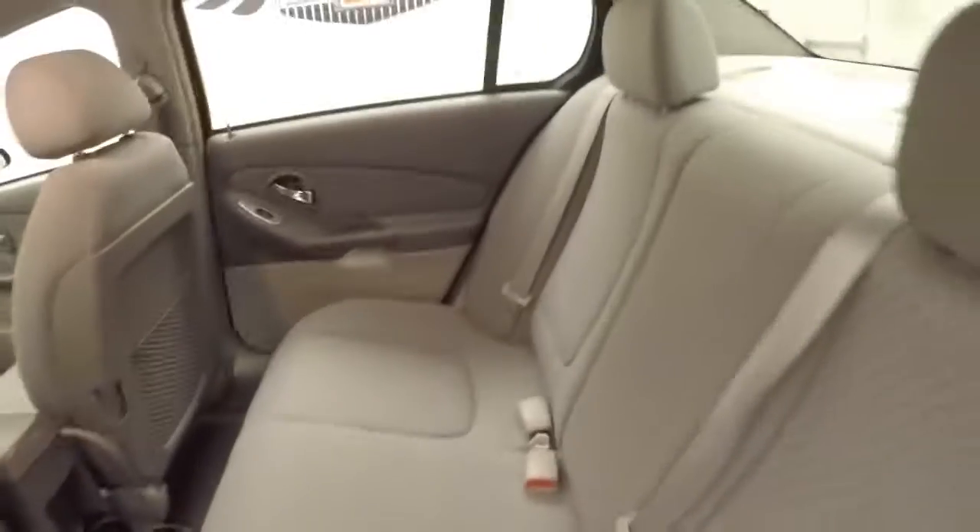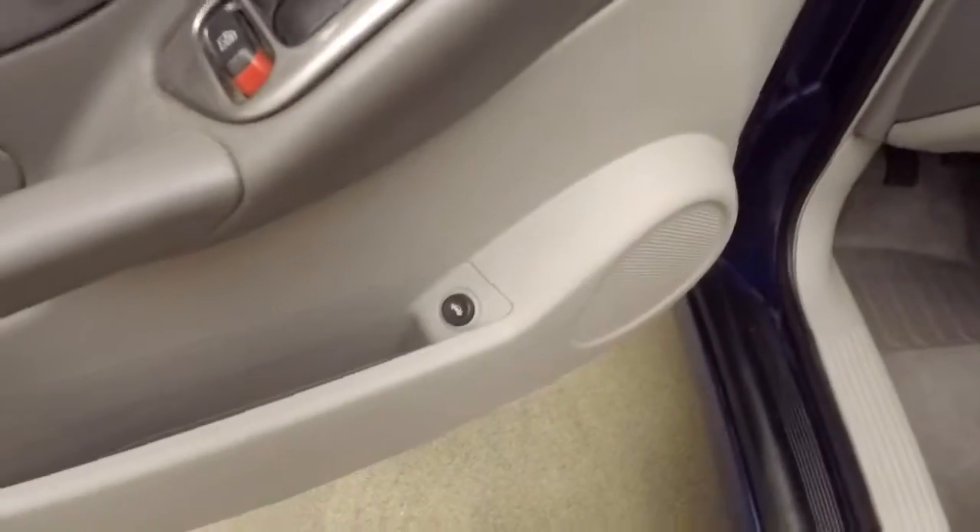Wheel's in good shape. Interior's in good shape as well — nice light interior. All your controls in the door, including your trunk pop button right there.